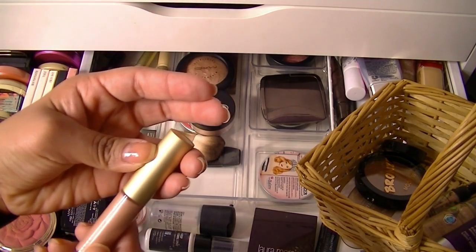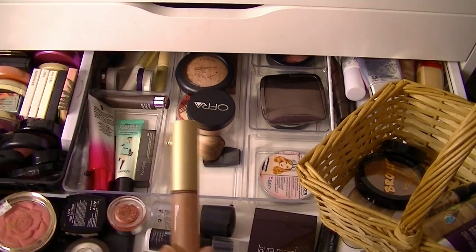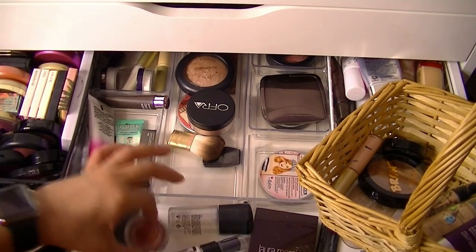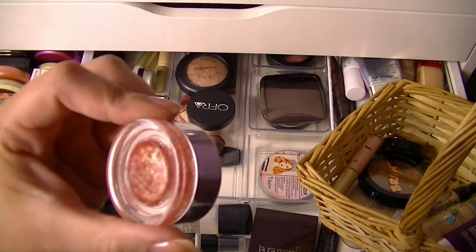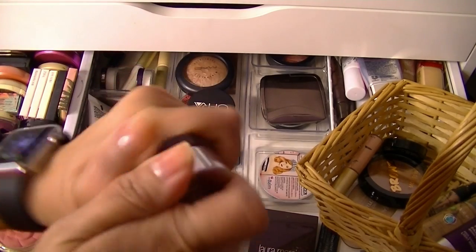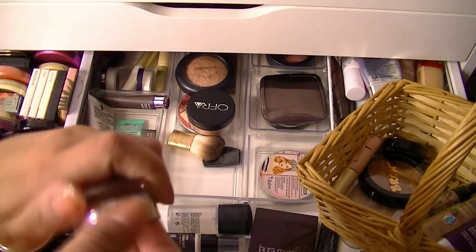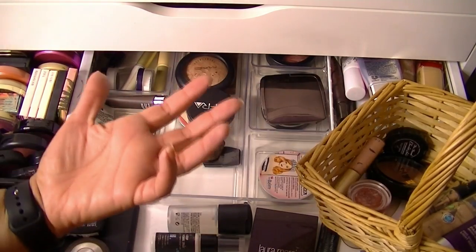I'll throw in this from Becca — it's one of the Shimmering Skin Perfectors in Opal. Really, really pretty. It has a sponge tip applicator, so I do like that a lot. On that same line, I'll grab my Becca Beach Tint in Watermelon Moonstone. This is just like a cream blush — it's really pretty and I just don't use it enough. I actually just recently got this, but I want to start using it for a nice little glow.